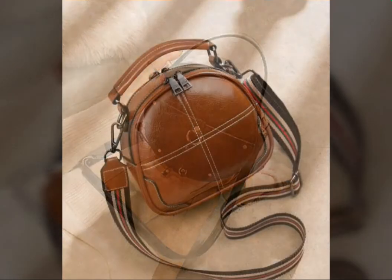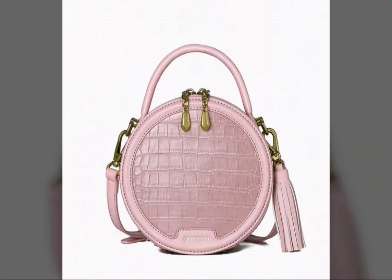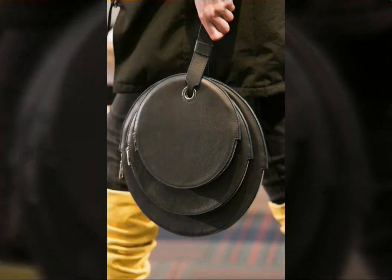You can carry these bags with different types and colors of dresses. You can choose your favorite color. Black bags are also very popular, and these bags are very beautiful overall.